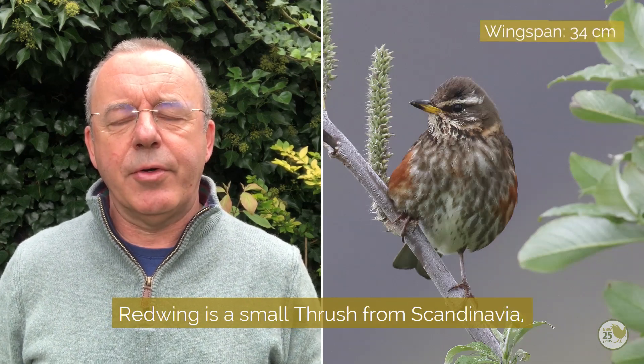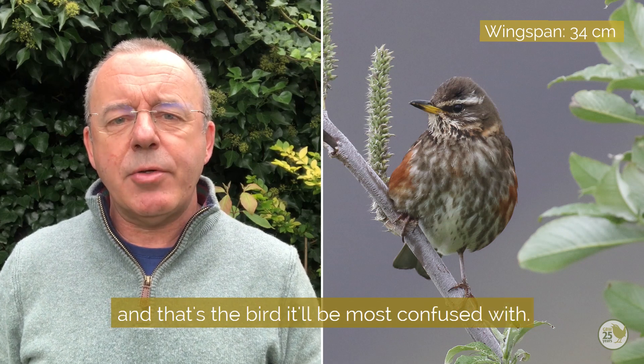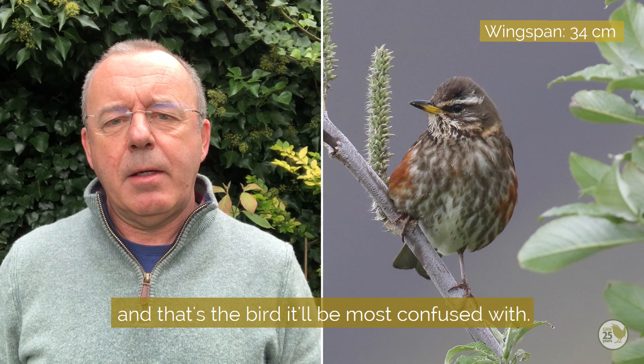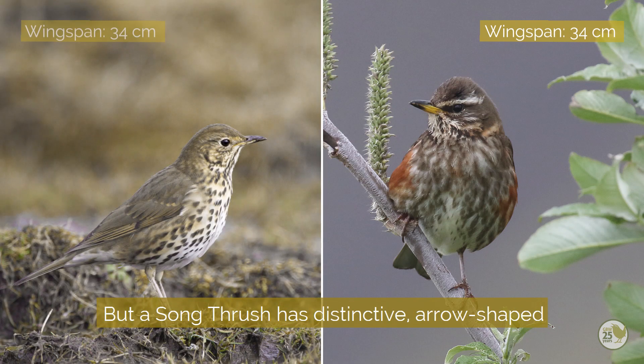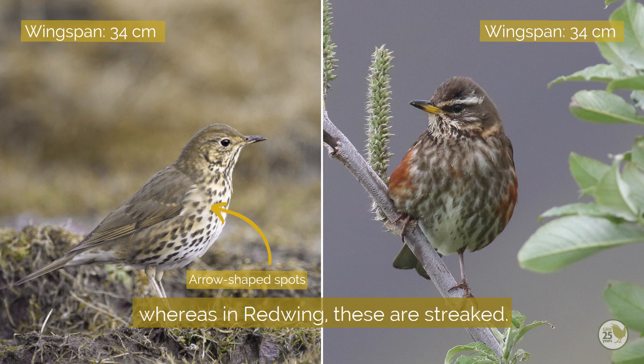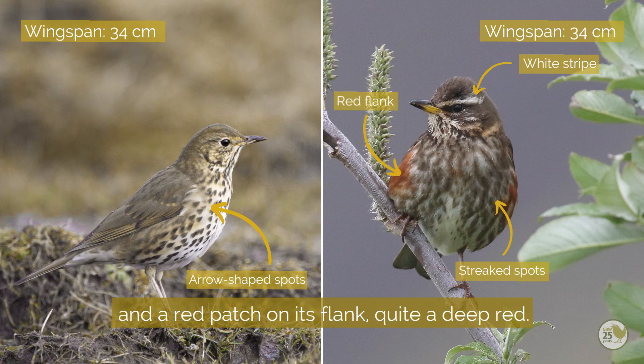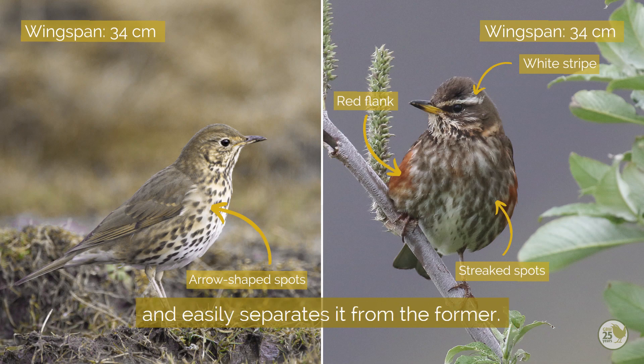Redwing is a small thrush from Scandinavia, about the size of a song thrush, and that's the bird it will be most confused with. But a song thrush has distinctive arrow-shaped spots on its breast, whereas in the redwing these are streaked. The redwing also has a white stripe over its eye and a red patch on its flank - quite a deep red. Both of these are absent on song thrush and easily separates it from the former.